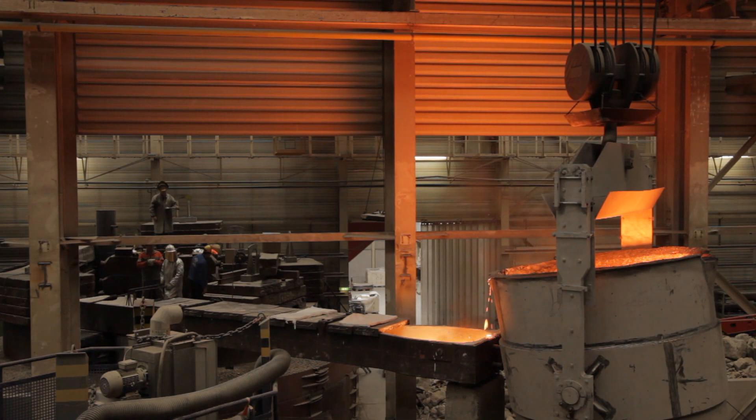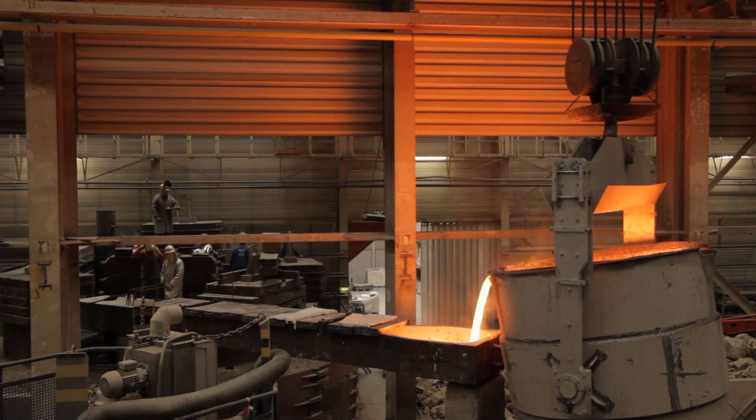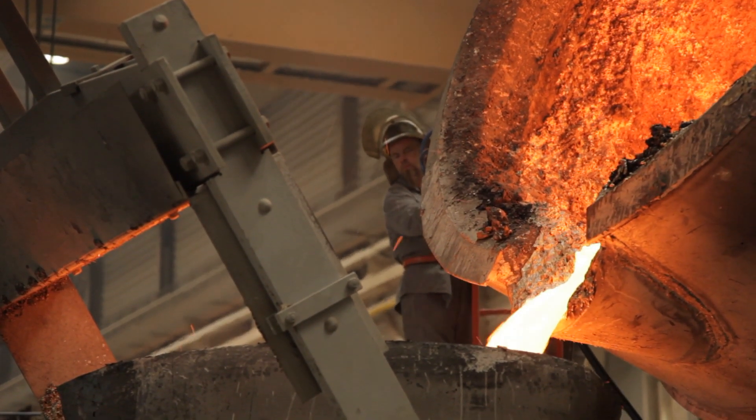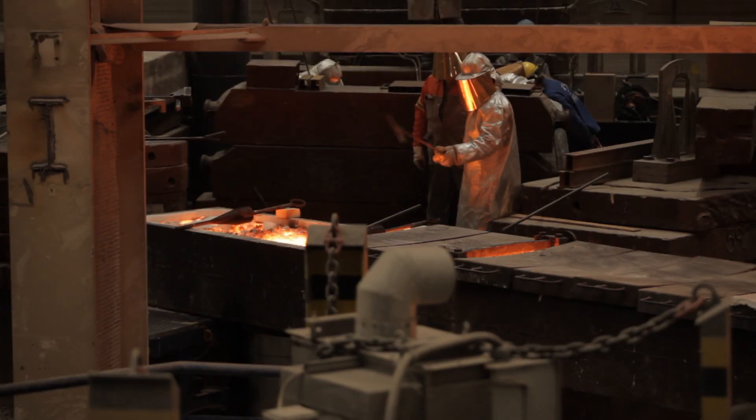Mecklenburger Metallguss is the world's largest manufacturer of ship propellers. The facilities in Waren at Lake Müritz can cast propellers of up to 200 tons of bronze, which drive a new generation of 1,300-feet-long container vessels.